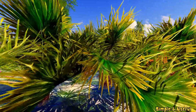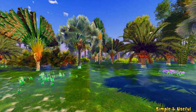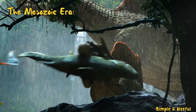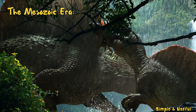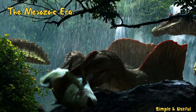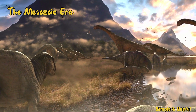Welcome, young explorers, to a thrilling journey through time. Today, we embark on an adventure to discover fascinating facts about dinosaurs. Our story begins over 200 million years ago, in the Mesozoic era, where dinosaurs roamed the earth. Imagine a world filled with towering giants and swift predators.